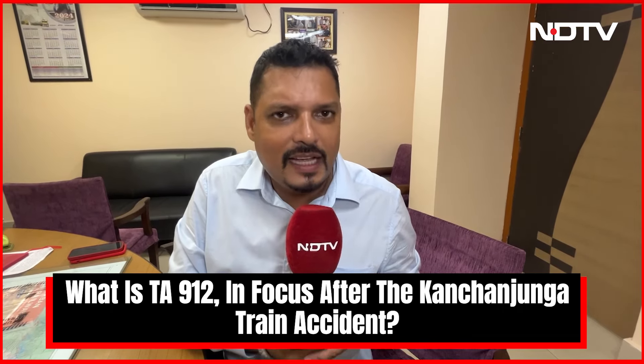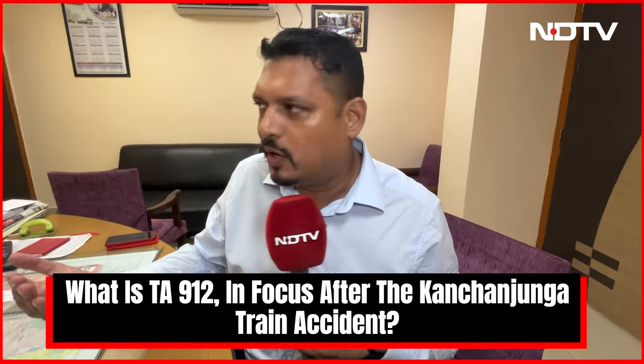That's something that will be explained to our viewers by the Chief Public Relations Officer of Eastern Railway, Mr. Kaushik Mitra. Sir, what is TA912, this document that everybody is talking about?